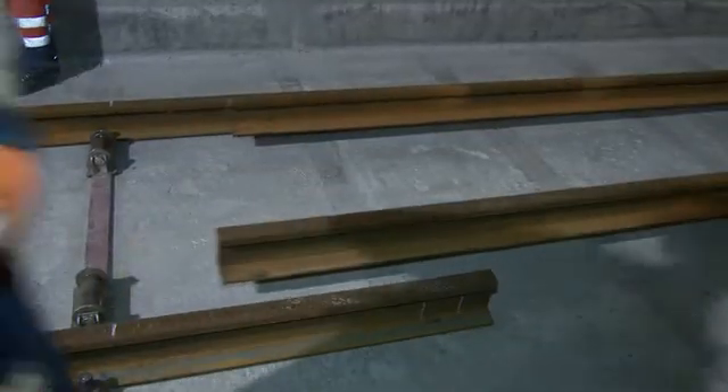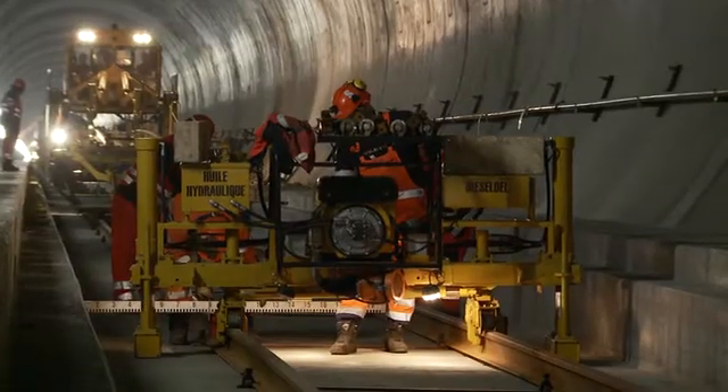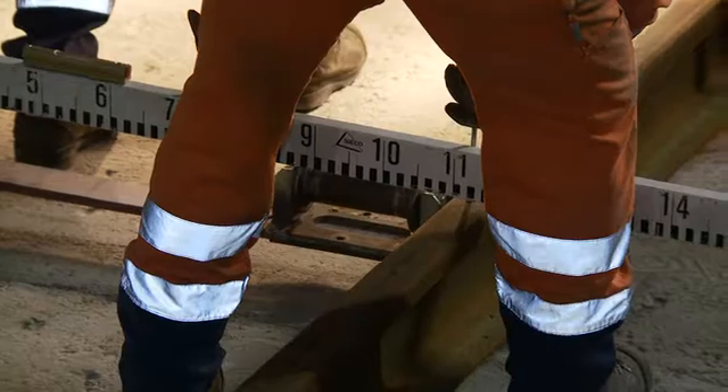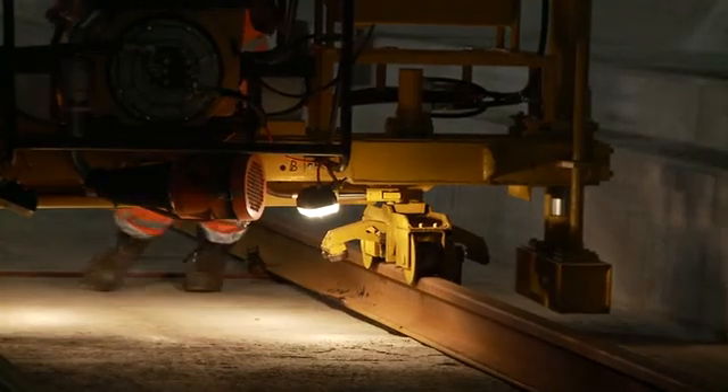Each of these rails weighs over seven tons. While the temporary track for use by the concrete train is prepared, a further team are already working on precise alignment of the rail joint geometry.